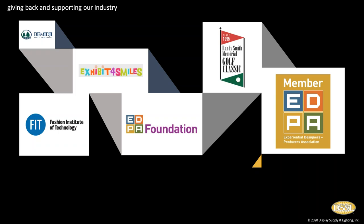Like Classic, we give back and support our industry. We support the EDPA Foundation, the Randy Smith Memorial Golf Classic, as well as the Exhibit for Smiles program, which provides gifts to children who are terminally ill around the holidays. We teach at the Fashion Institute of Technology in their master's program in exhibition design and experiential marketing. We also provide support to the folks over at Bemidji State and their undergraduate program. We just believe that giving back is part of what we all need to do to help make the industry strong for the future.